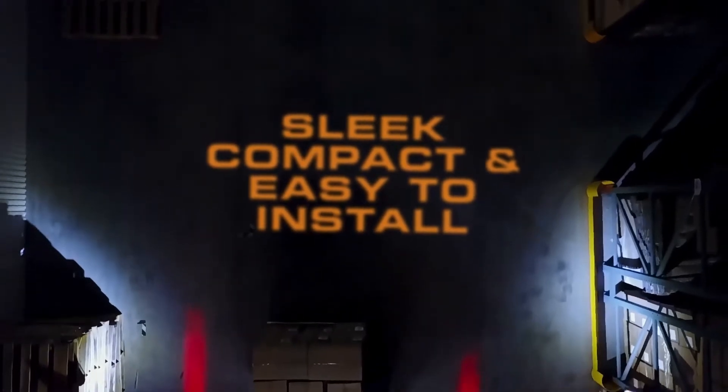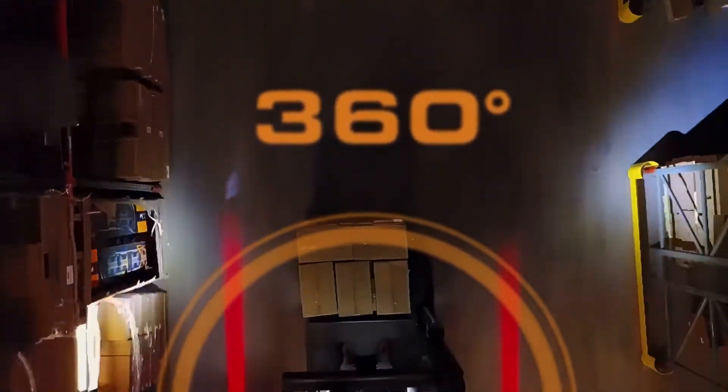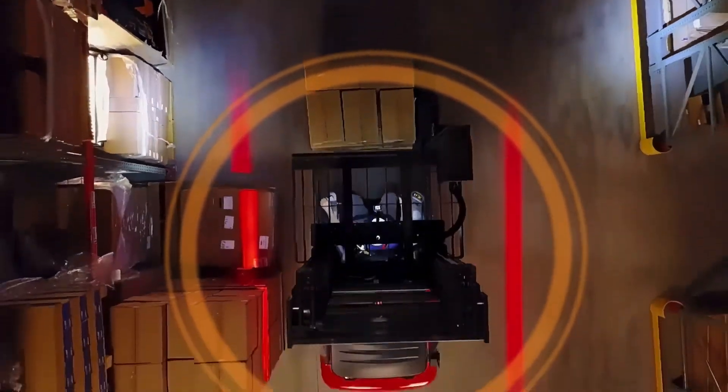ECHO's new sleek, compact and easy to install pedestrian warning light builds a 360 degree visual line of defence, perfect for any loud or busy warehouse.